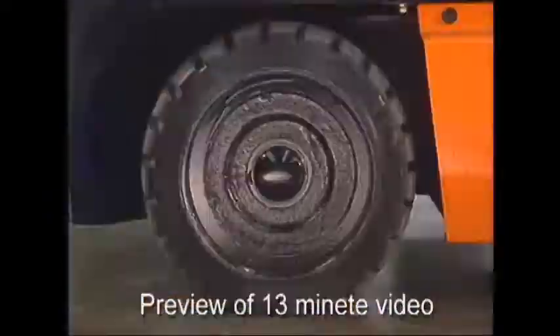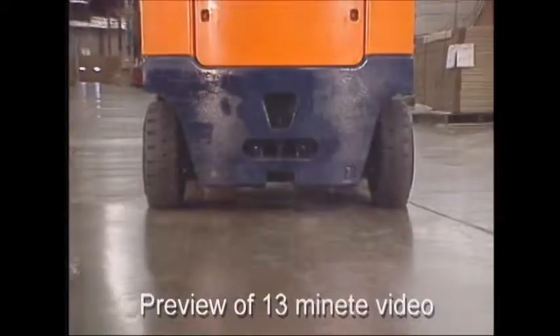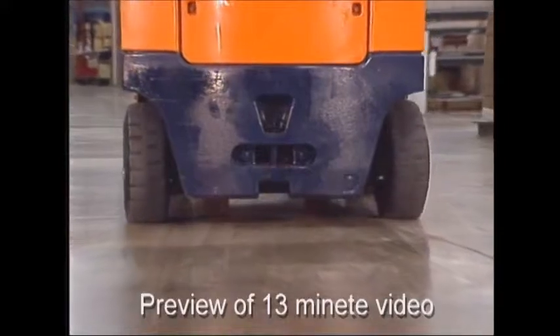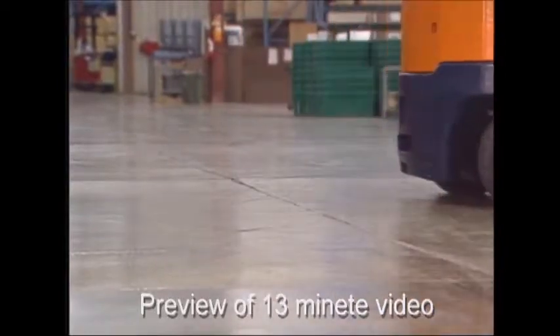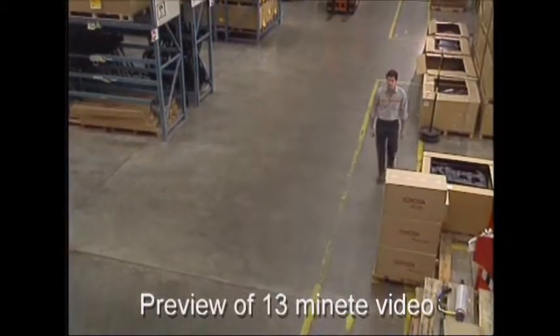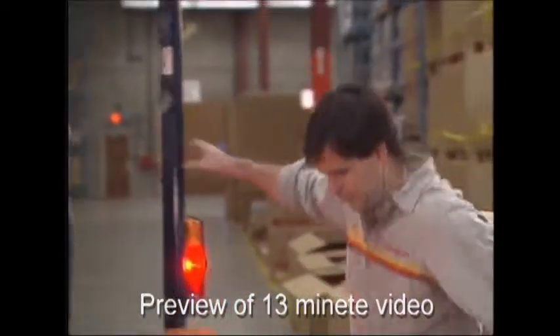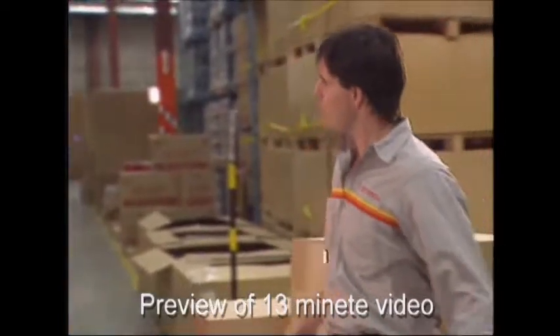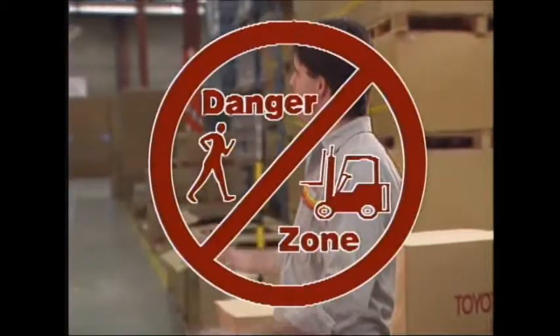A slow-moving lift truck generates the same impact as a car traveling 30 miles per hour. In order to maneuver in tight places, lift trucks are designed so that the back wheels do the steering. When a lift truck makes a turn, the end of the truck swings out in the opposite direction. One moment the pedestrian may seem a safe distance away from you, but as the lift truck turns left, the rear end of the vehicle actually swings out to the right and moves closer to the pedestrian. Be careful that this doesn't happen to you. Always account for rear-end swing.